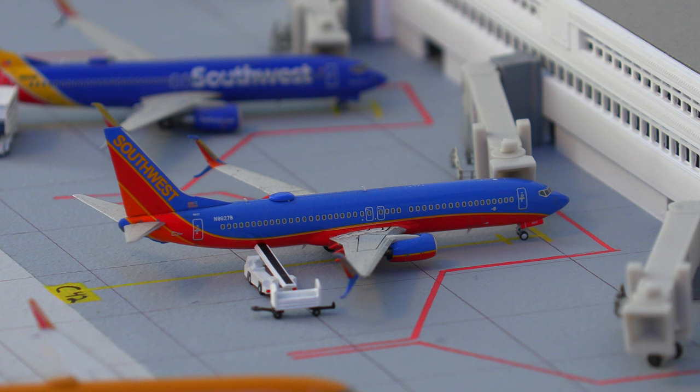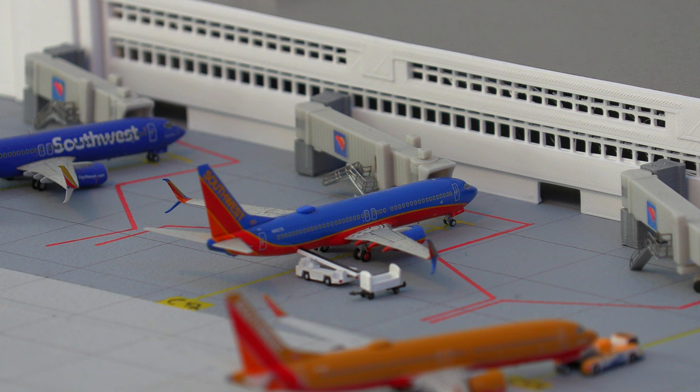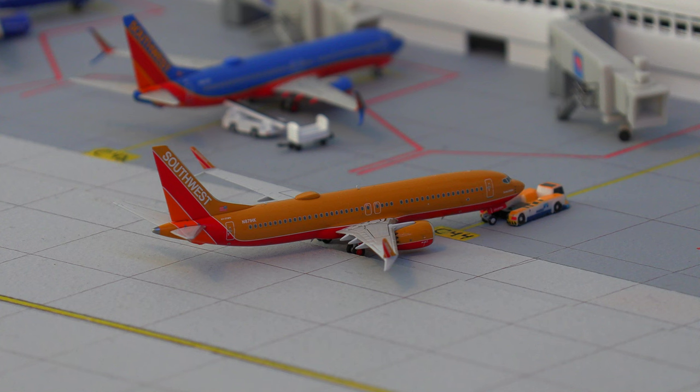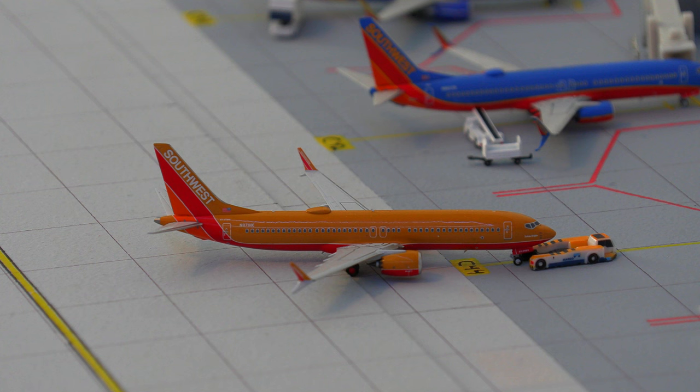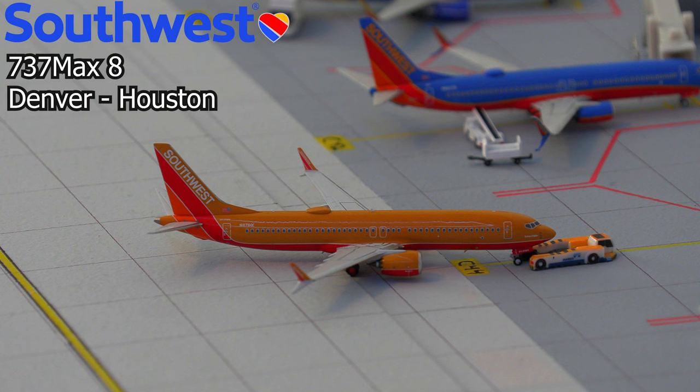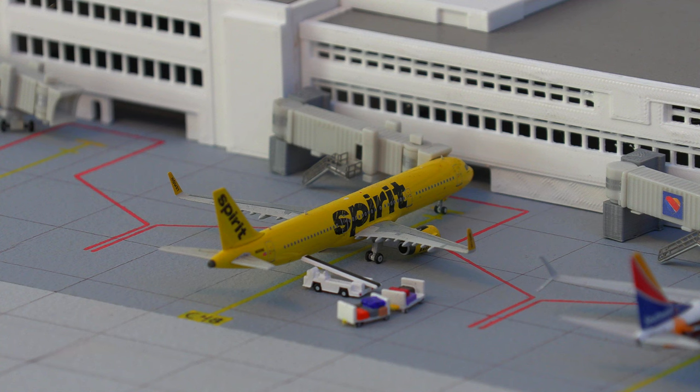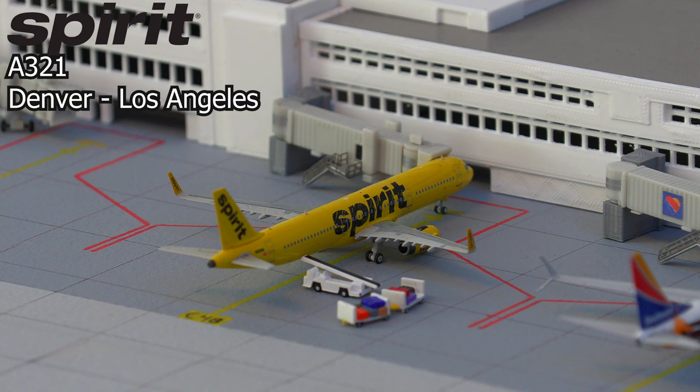Following that, we have the Southwest Airlines 737-800 in the old livery, currently loading on baggage — it just arrived in from Las Vegas. Pushing back out of the gate, we have this Southwest Airlines 737 MAX 8 in the Desert Gold livery, pushing back and heading out to Houston. Moving on from that, we have the Spirit Airlines Airbus A321 in the standard livery, loading on passengers and baggage and heading out to Los Angeles.